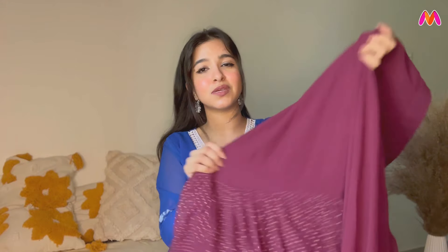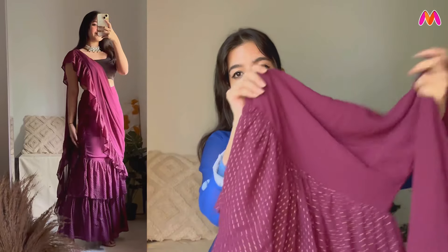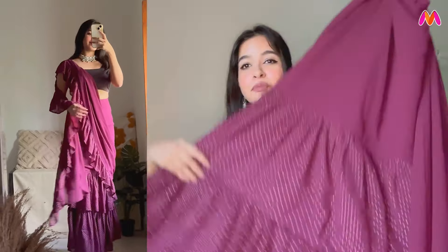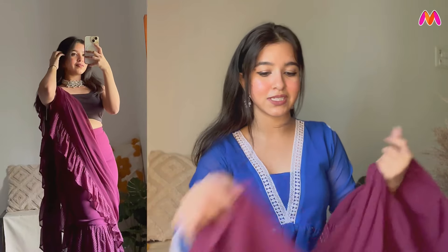I thought it was a full dress set, but when I received it, I realized you have to wear a matching blouse with it — it's not included. So these are all skirts. The price is okay, but you'll need a matching blouse which will cost an extra ₹500 to ₹600. I will give you a link in the description box.